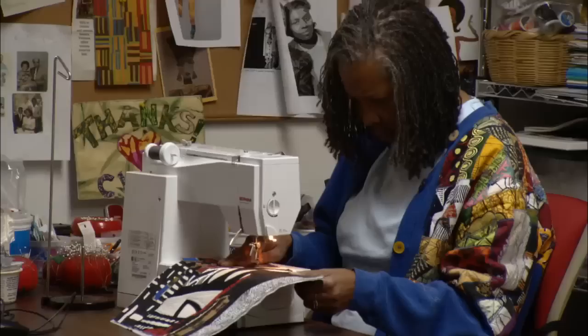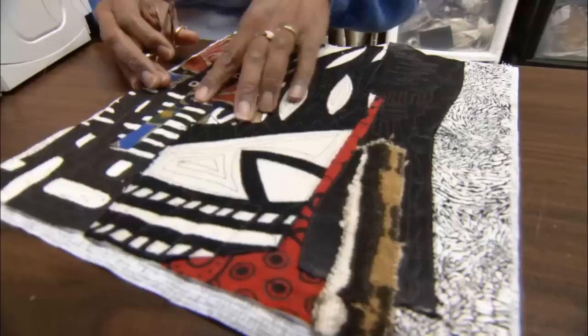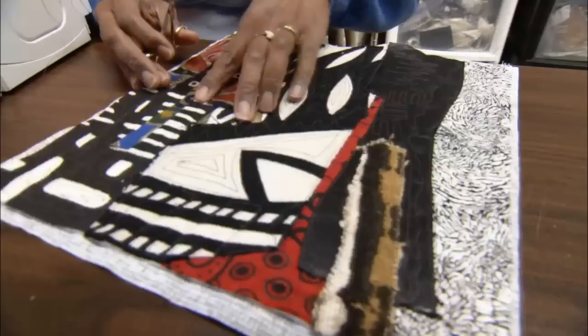This is what's known as free motion quilting — when you don't use a pattern, I just stitch it as I think of something to put in it. With this piece, I've used African prints. This is painted African fabric, and this is mud cloth.